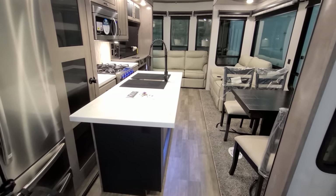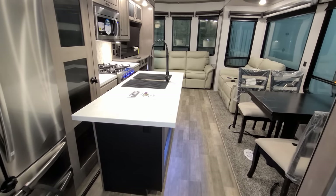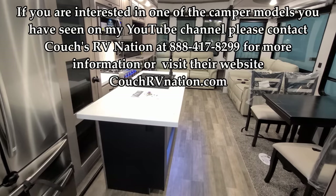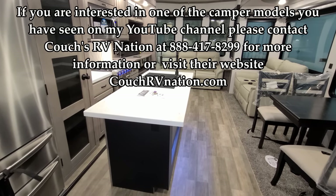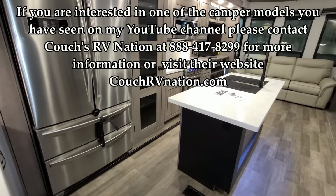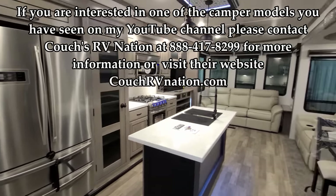Be sure to check out couchesrvnation.com — one of the largest internet wholesale dealers in the country and the largest Cedar Creek dealer. They'll definitely save you a ton of money on a new RV if you're interested. Thanks for checking out the video — we really do appreciate you.